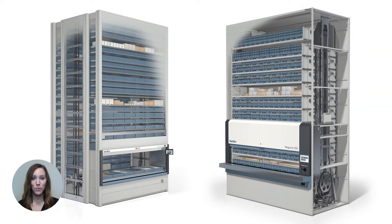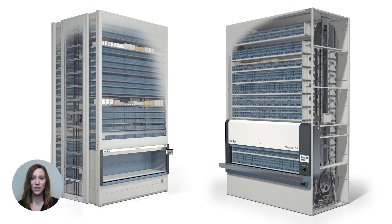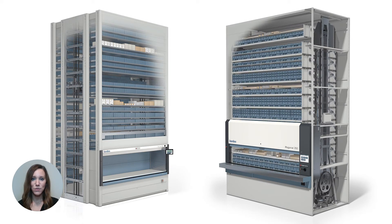When looking at a vertical lift module or a vertical carousel module, picking speed matters. The speed and throughput these systems can bring to your operations is how you gain efficiency. So let's go ahead and take a look at the picking speeds between these two technologies.